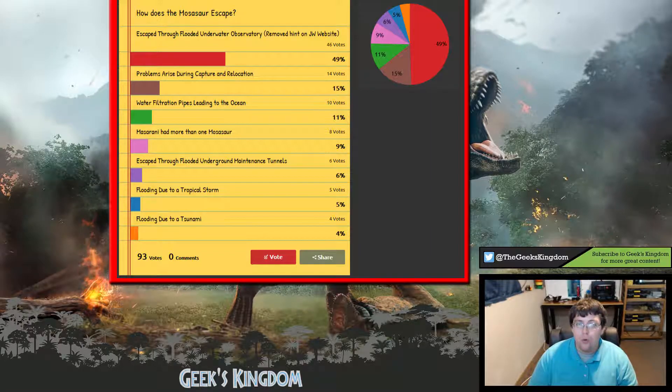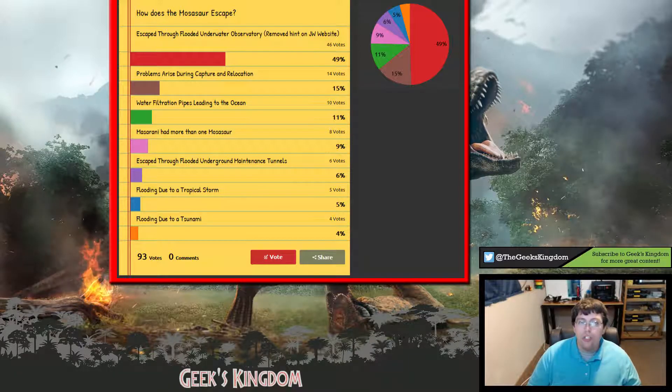The most popular choice in the poll was that the Mosasaurus escaped via the underwater observatory. The reason this is probably the most popular is simply because it was on the official Jurassic World website as a hint on the map. The big question I want to address today is whether that hint was removed from the map because it was a massive spoiler, or because it didn't line up with the film's canon.